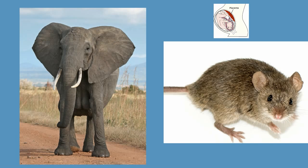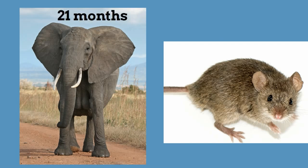Generally, the larger the placental mammal, the longer its gestation period. For example, African elephants are the largest land-dwelling placental mammals, and their gestation period averages about 21 months. A house mouse, on the other hand, gives birth after a gestation period of only 20 days.